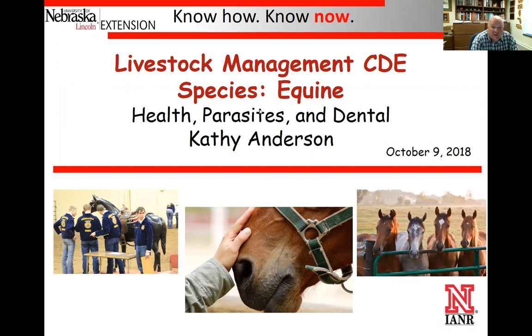Welcome. Today we continue the Livestock Management CDE webinar series for the 2019 contest. Today Dr. Kathy Anderson is going to join us and she's going to visit about the equine station, which will have a disciplinary focus on equine health. So I'm going to turn it over to Dr. Kathy Anderson for this particular webinar.